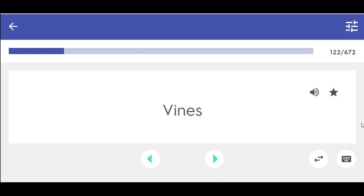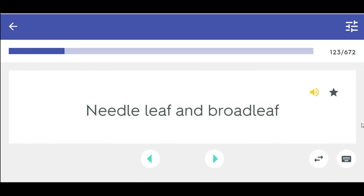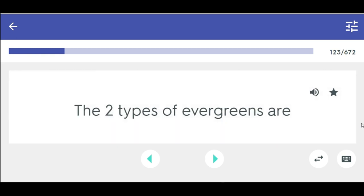Vines — creep along the ground or climb some type of support using tendrils or aerial roots. The two types of evergreens are needleleaf and broadleaf.